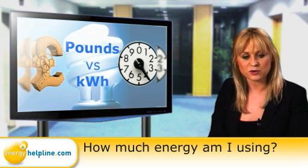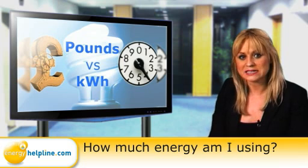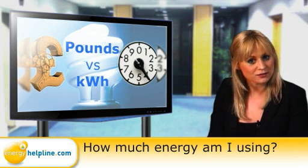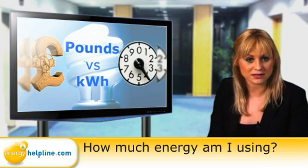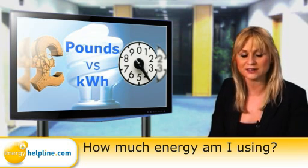Remember that these are just approximate figures based on an average household, so they will vary depending on the size of your home and how much energy you use. And of course, the price varies greatly between energy tariffs and suppliers, so it's important to compare regularly to make sure you're not paying too much.